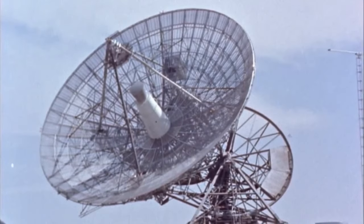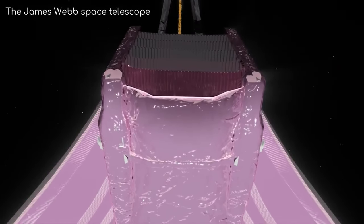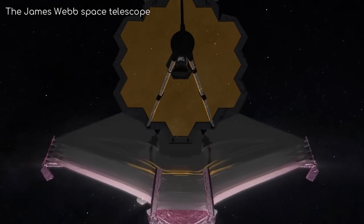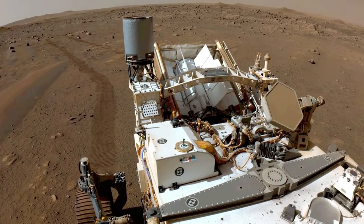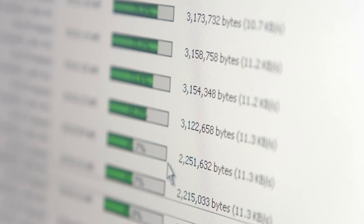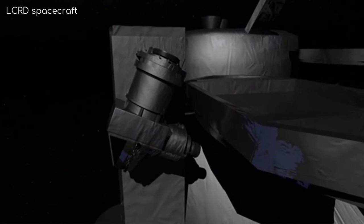As human exploration extends to Mars and beyond, deep space optical communication becomes increasingly valuable. The longer communication distances make the high data rates and reduced signal lag provided by optical communication essential for maintaining effective communication with crewed missions.